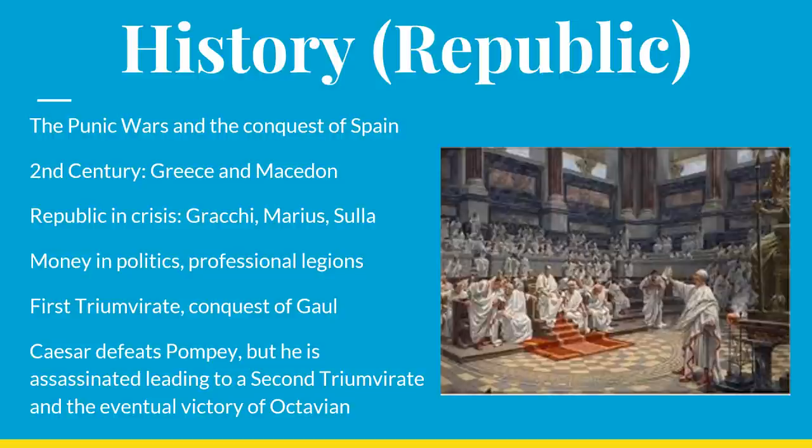Rome conquered Sicily and also acquired Sardinia and Corsica. Sardinia Rome actually seized after the war, due to a claim that Carthage had not been paying its war indemnity sufficiently. Carthage, for its part, tried to make up for the losses of its territories by creating a new empire in Spain, using the proceeds from the Spanish mines in part to pay off the Romans, and also to create a new place for them to do business and expand their civilization.